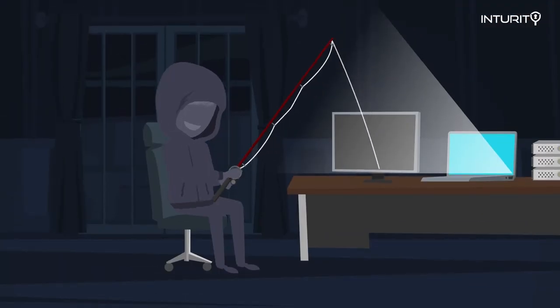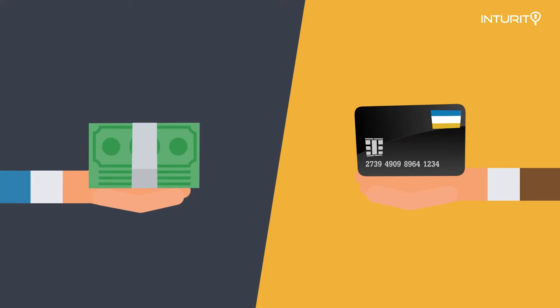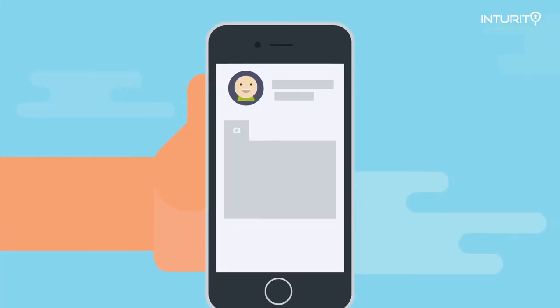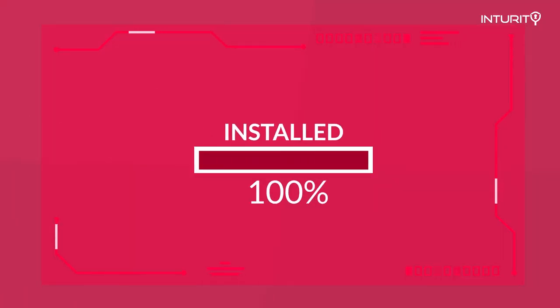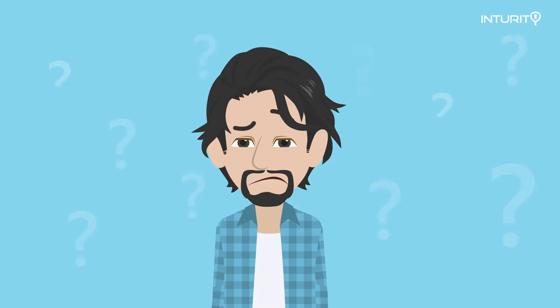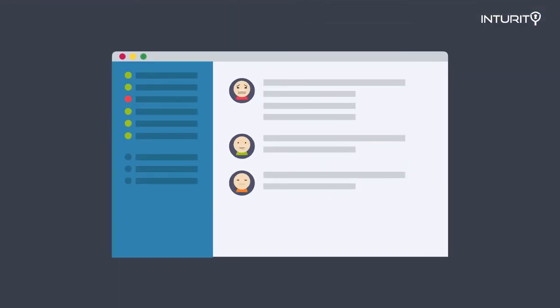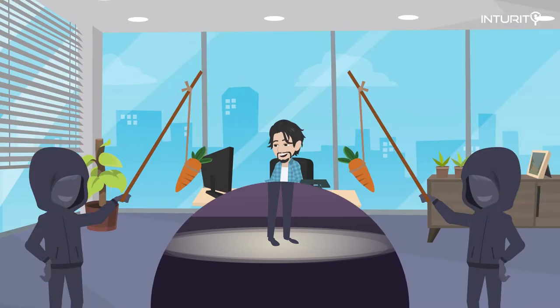If you fall for one of these deceptive phishing attacks, the criminals are going to sell your information to other criminals, who will use it to exploit you. They'll sell your username, password, and logins. They'll post your personal information online and try to exploit you. They can even install malicious software on your computer without you knowing it — software that can track every website you visit — and again, they're going to use that information to get money from you.